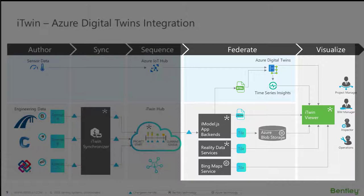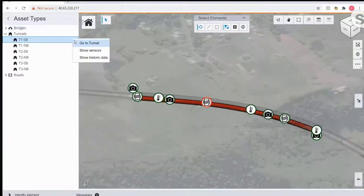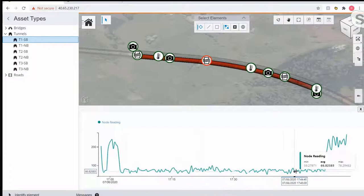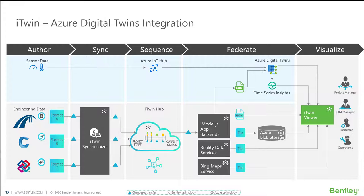The last thing I want to highlight here is the Time Series Insights service from Microsoft. We're feeding information from the Azure Digital Twin service into the Time Series Insights service, which allows us to track not just what's happening in real time but also go back and see over the history of the asset what's happened. Much like we married in the sensor data, we've also married in that Time Series Insights data where we can click on a sensor and bring up a graph adjacent to the 3D imagery, showing historical information relative to what happened with that sensor.